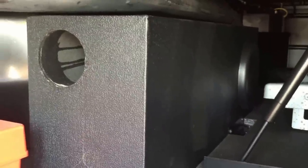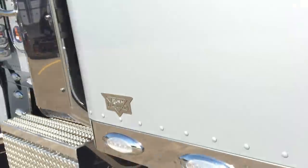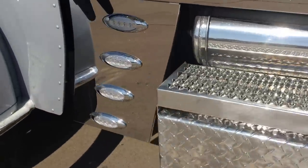Under the bunk there's the factory subwoofer which also has an amplifier in it. Those little panels there are what's behind the front fender that I take off to install that light panel.